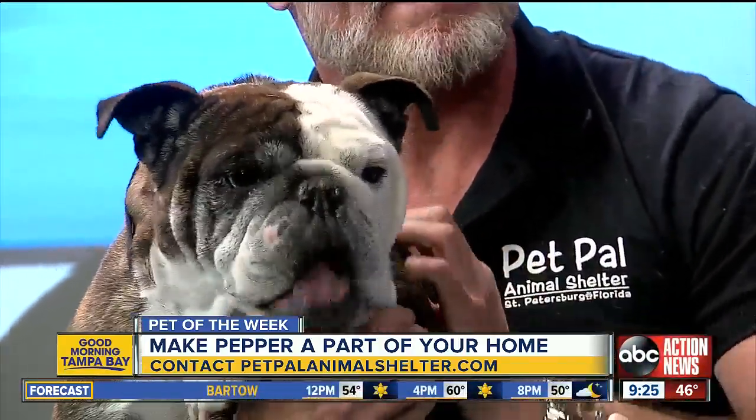She came to Pet Pal and needed some help, so she does need a home with a few particulars. She's six years old. Tell us about what she needs.